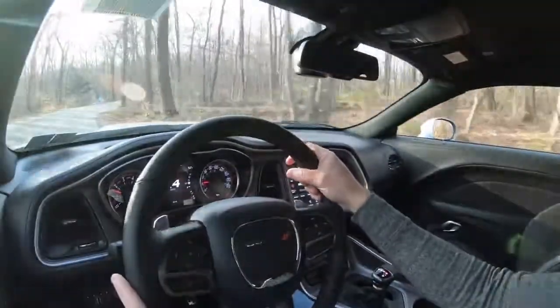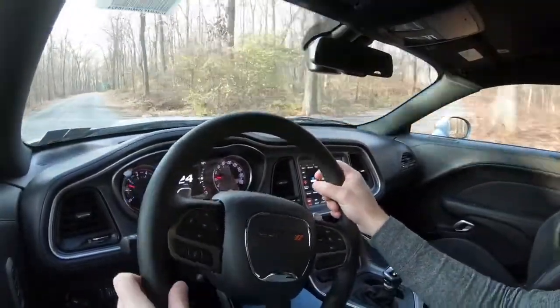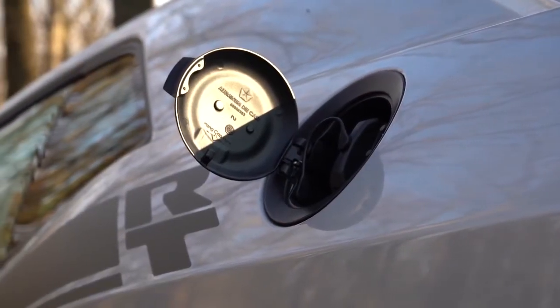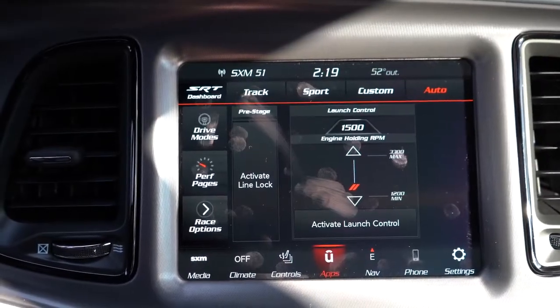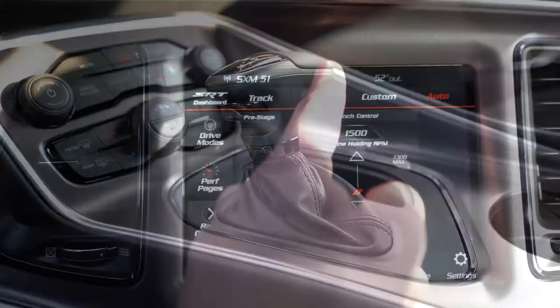Zero to 60 comes in at approximately 4.2 seconds, the quarter mile has been tested at 12.5 seconds, and top speed is 176 mph — pretty cool given that the Mustang is usually electronically limited to 155. MPG is 14 city, 23 highway on premium unleaded. Before we do any paddle shifter or acceleration test, I want to mention there are drive modes — automatic, custom, sport, and track — adjusting shift points, throttle response, and steering sensitivity.